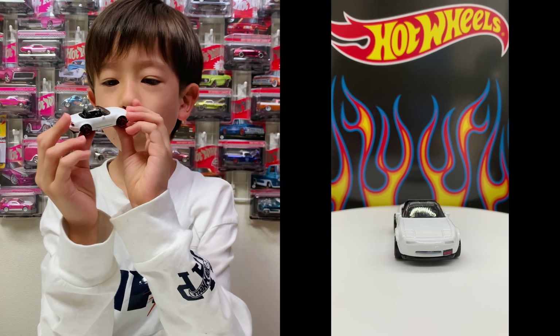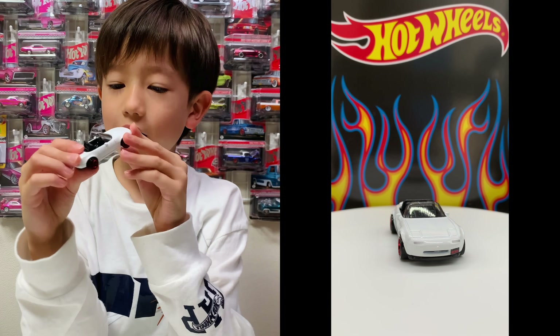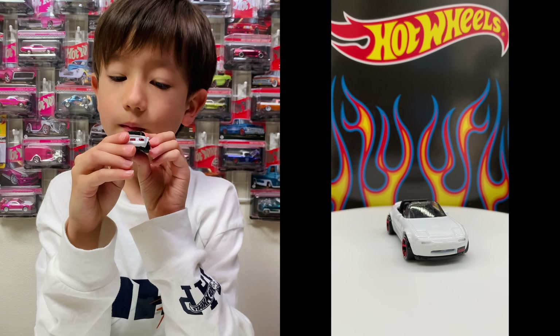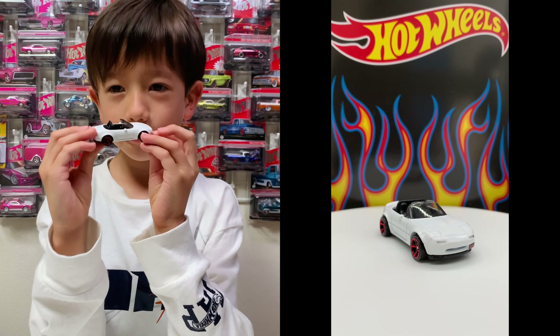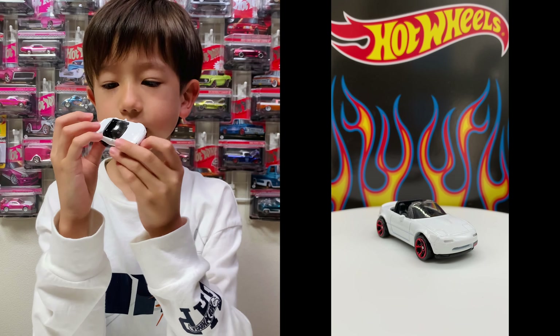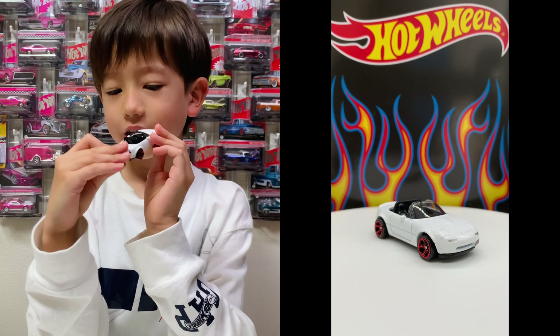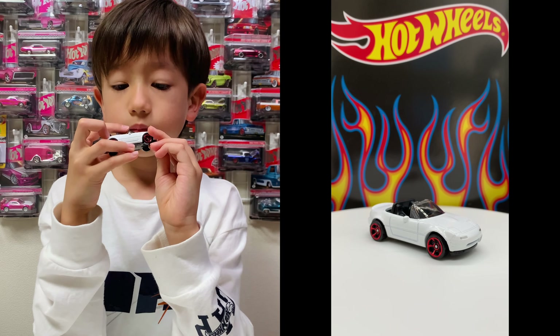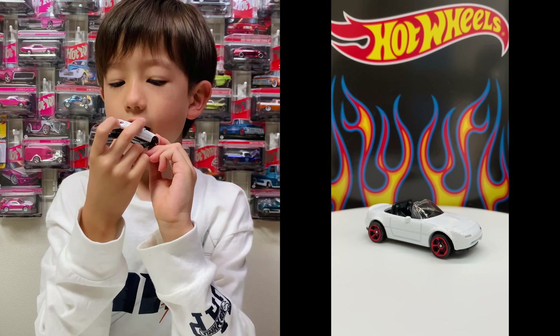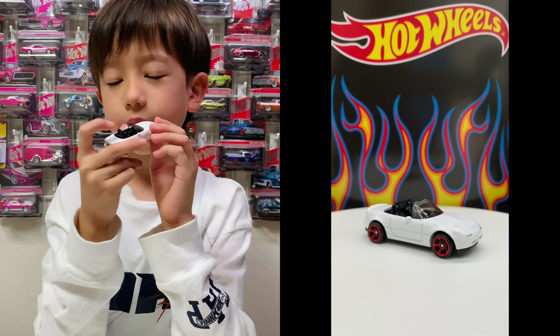It's white and red and black. A clean white on here, clean white. And a clean black. All the colors are clean. And it has five-spoke wheels.